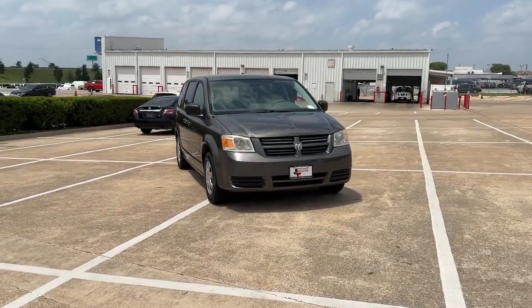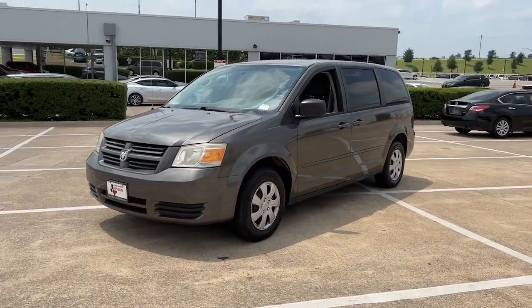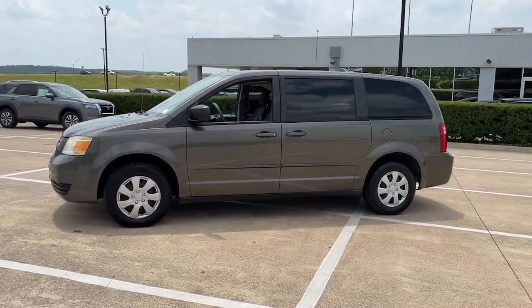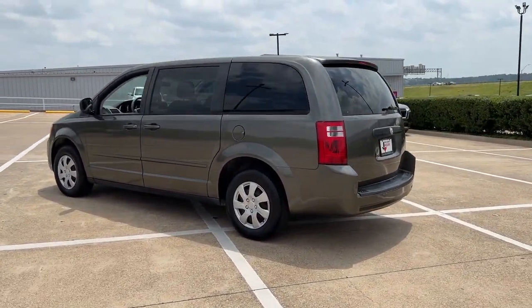Get into a car with value. 2010 Dodge Grand Caravan. This vehicle is an outstanding buy with fewer than 60,000 miles on the odometer. The Dodge Grand Caravan — the quintessential seven-seat minivan that has the power, safety features, and lush amenities to make your road trips and projects a breeze.